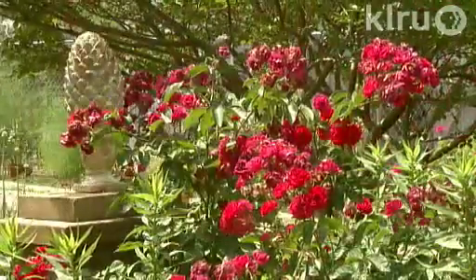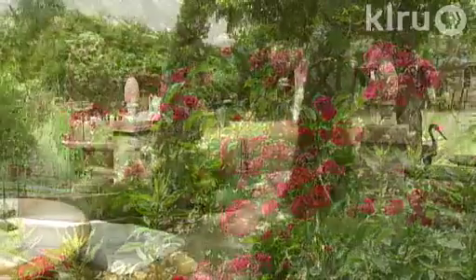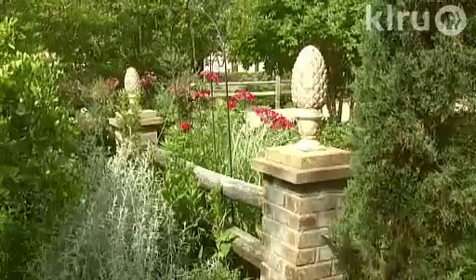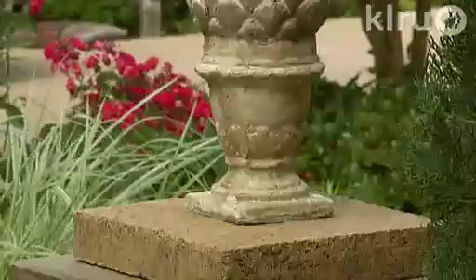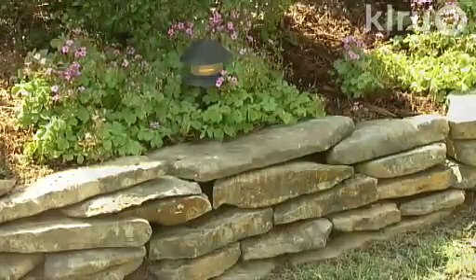When Kathy finds a spot that needs creative attention, hard work doesn't discourage her. The little columns there — I learned how to brick and I bricked those. I like to work with rock, as you can tell. I don't know why, it's just relaxing.